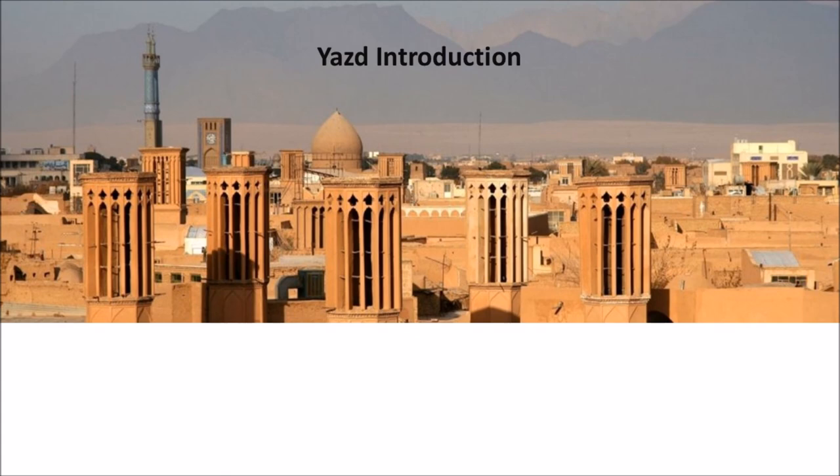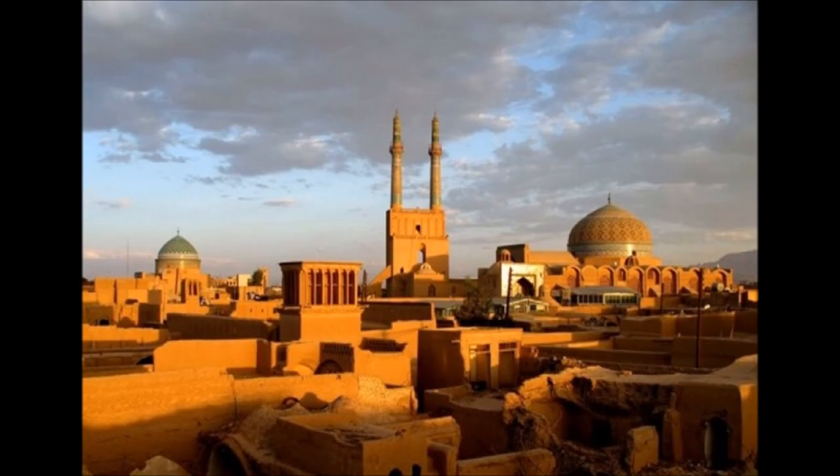Yazd is the capital of Yazd province in Iran. The city is located 270 kilometers southeast of Esfahan. For the 2011 census the population was 529,673 and it is currently the 15th largest city in Iran. Since 2017, the historical city of Yazd has been recognized as a world heritage site.